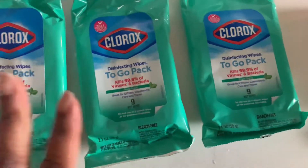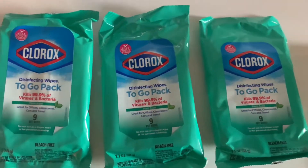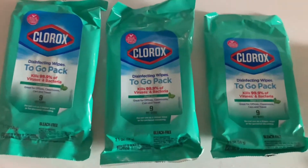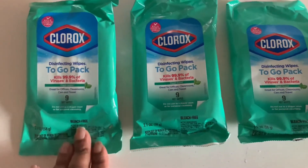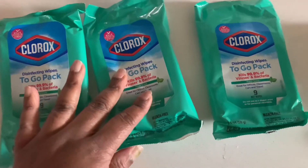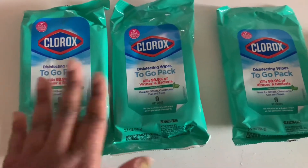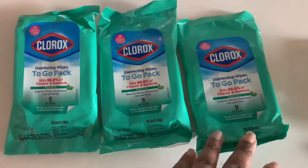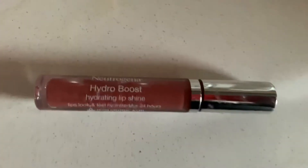The Clorox disinfecting wipes were buy one get one free. I use these in my bathroom for a quick cleanup — the toilet, the sink. They're $1.75 each, so you pay $3.50 out of pocket and get $1.75 back. For some reason they put three of them in my bag — thank you for the extra one — but it's really buy one get one free.